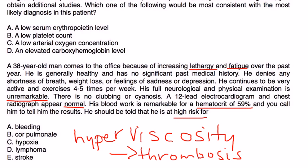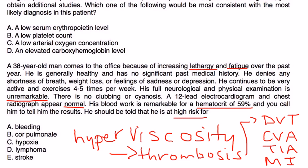Thrombosis can cause quite a few things: a DVT, a stroke (CVA), a mini-stroke also known as a transient ischemic attack, and a heart attack known as myocardial infarction. So the answer is E — a stroke, also known as a CVA, cerebrovascular accident.